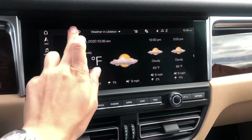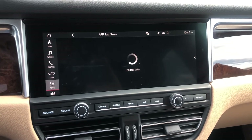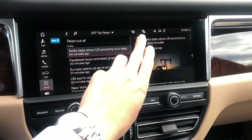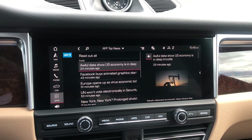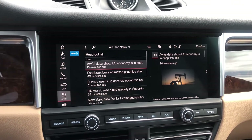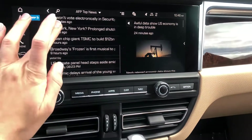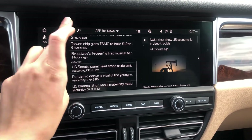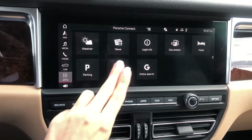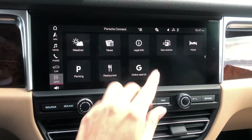There are a few other cool features. The car can read news to you — you don't need to read it yourself. You press a button and it just starts reading. You can also pick the channel you want to pull news from, and it will read it to you or you can read it yourself.